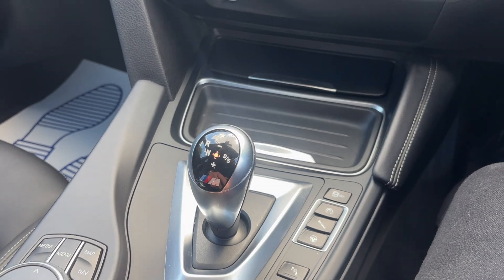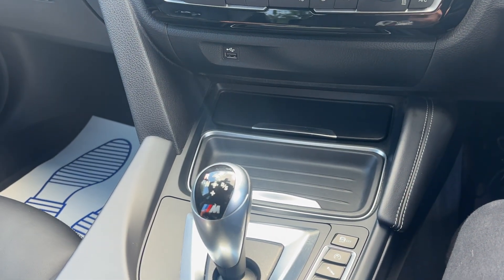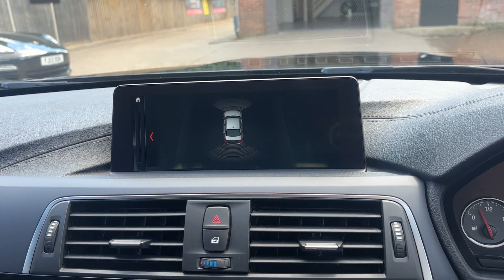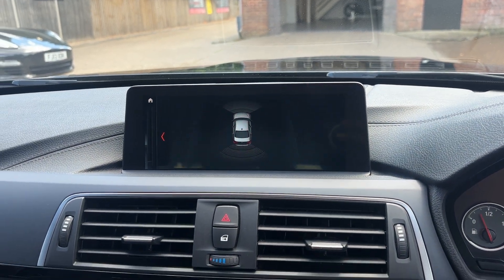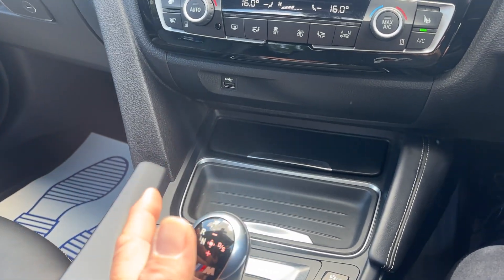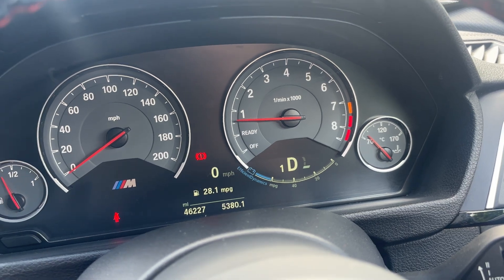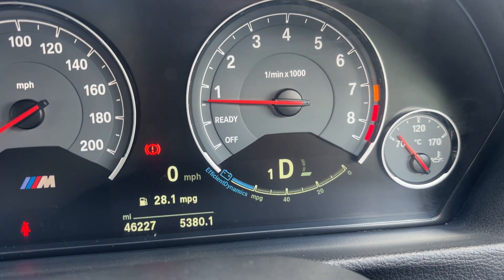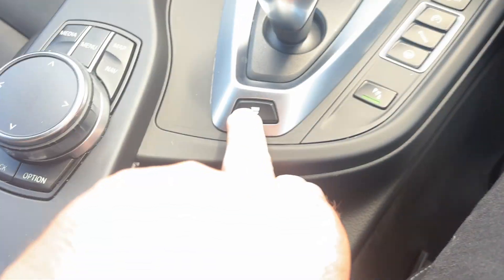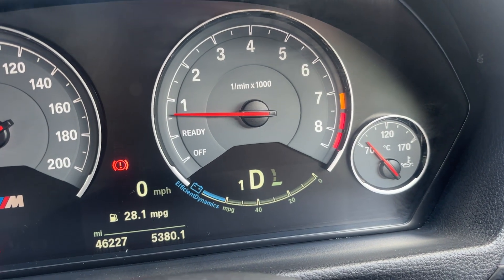Let's explain all these buttons. It's a DCT gearbox — not actually an automatic, it's a manual box with electronic actuators. Putting it in reverse, you have sensors all round. Popping it into drive: if you notch across you go into manual mode. Notching back to drive — Drive 1, so it's in gear one in normal drive mode.